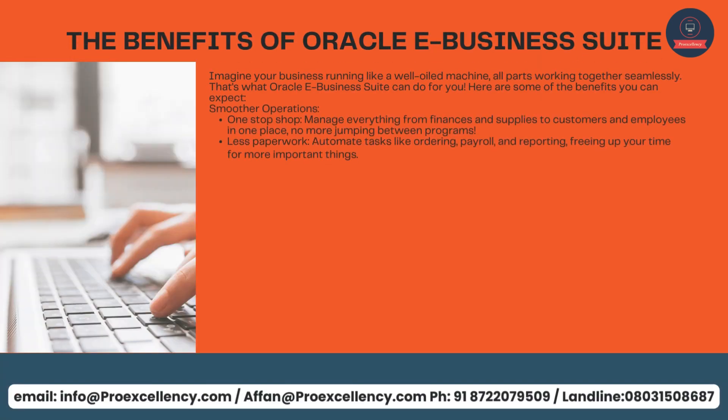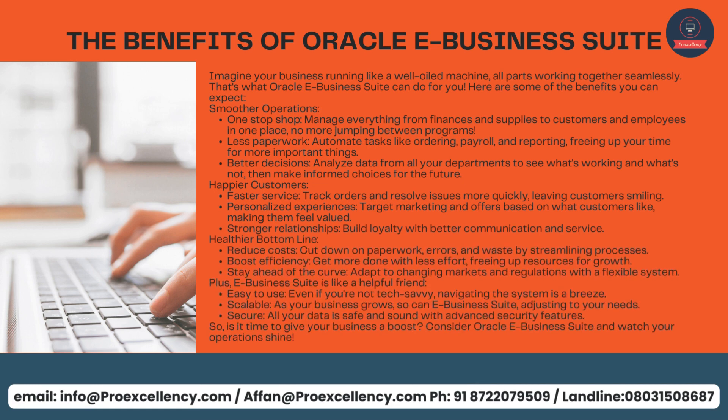The benefits of Oracle eBusiness Suite — imagine your business running like a well-oiled machine, all parts working together seamlessly. Here are some of the benefits you can expect. Smoother Operations: one-stop shop — manage everything from finances and supplies to customers and employees in one place, no more jumping between programs. Less paperwork — automate tasks like ordering, payroll, and reporting, freeing up your time for more important things. Better decisions — analyze data from all your departments, see what's working and what's not, then make informed choices for the future.